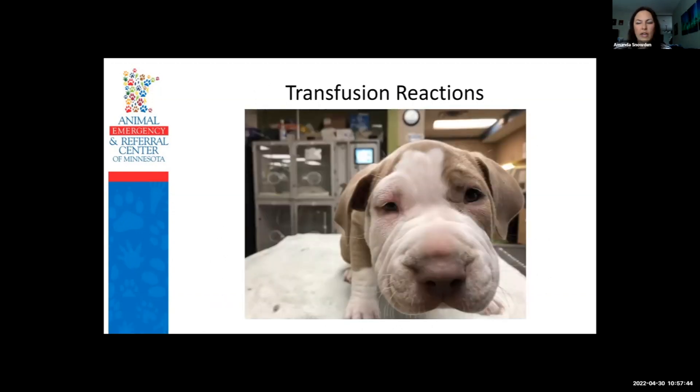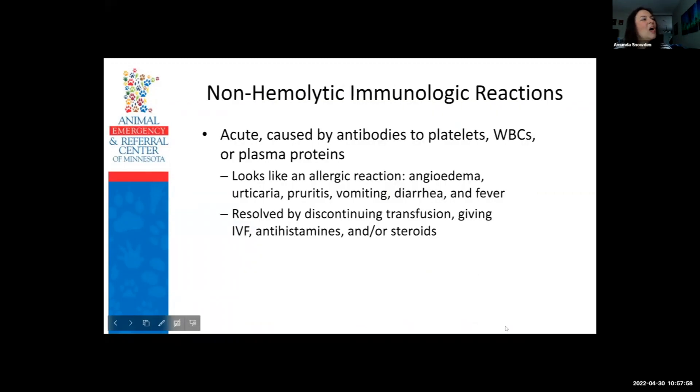There are several different transfusion reactions to watch for. The most common is a non-hemolytic immunologic reaction — an acute reaction caused by antibodies to platelets, white blood cells, or plasma proteins. It looks like an allergic reaction: angioedema — swelling of the face — hives, fever, vomiting, and diarrhea. These are resolved by discontinuing the transfusion, giving IV fluids, antihistamines, and/or steroids.